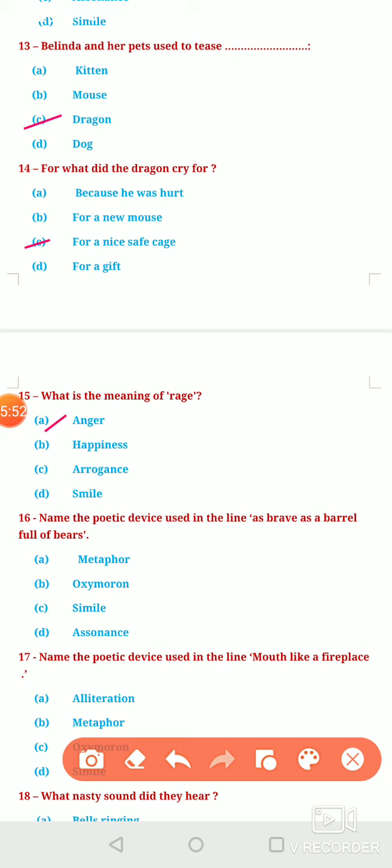Next question: Name the poetic device used in the line 'as brave as a barrel full of bears.' Here you can clearly see that the word 'as' has been used. The quality of Belinda — that is bravery — has been compared with the bravery of a barrel full of bears, a group of bears. The comparison has been made using the word 'as,' so the poetic device used is Simile.